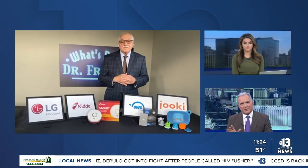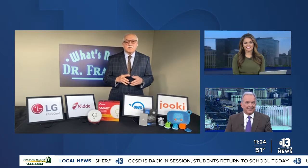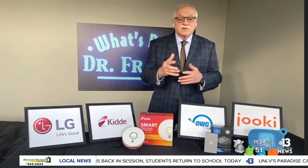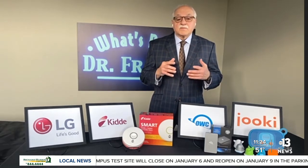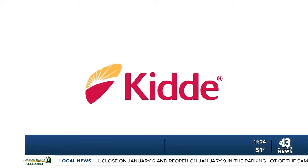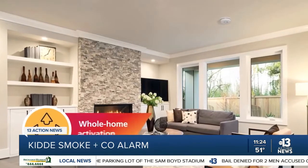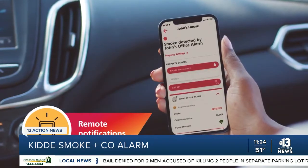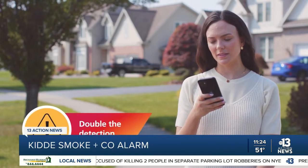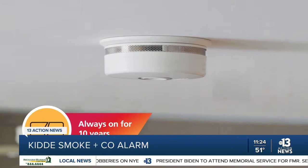Smoke alarms are getting advanced now too. It's important because these things happen all the time. KID has come out with a smoke and CO alarm with smart features. It allows you to take control of your home in a safer, smarter way, with whole-home activation. You can receive remote notifications. It doubles as both a smoke detector and a CO sensor, and it has a 10-year guaranteed battery life. You can see she's actually using the app.